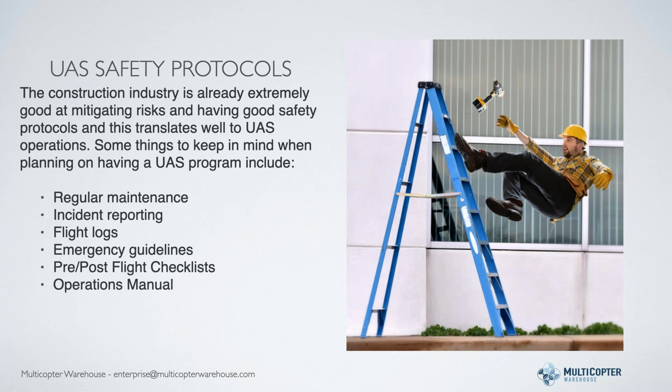One thing I like about working with people already in the construction industry is they have a good record of mitigating risks, good safety protocols, and good documentation. The bigger companies have good processes in place for safety. They've created operational manuals describing what their maintenance looks like, what to do if there's an incident, how to report it, how they're storing flight logs, tracking battery usage, aircraft usage, and flight characteristics. Emergency guidelines cover what to do if there's a crash, a flyaway, or something else.